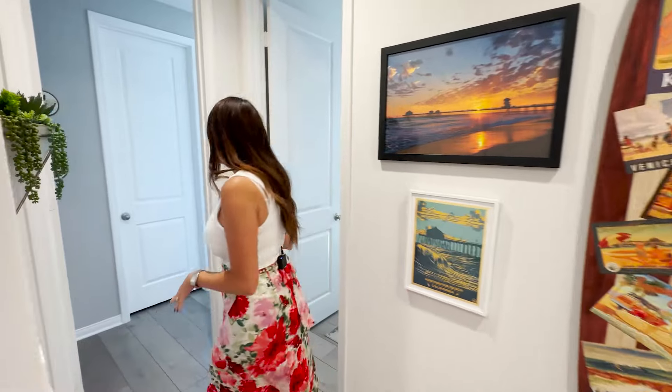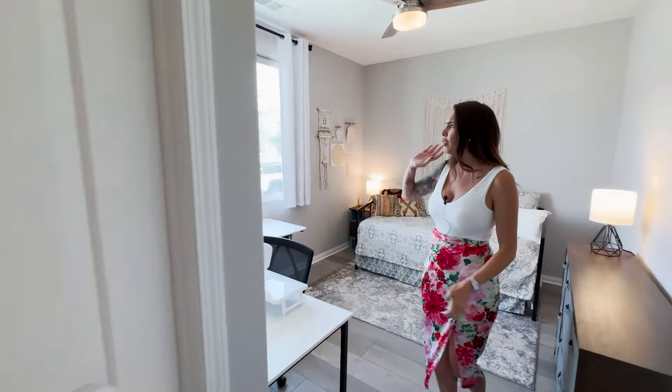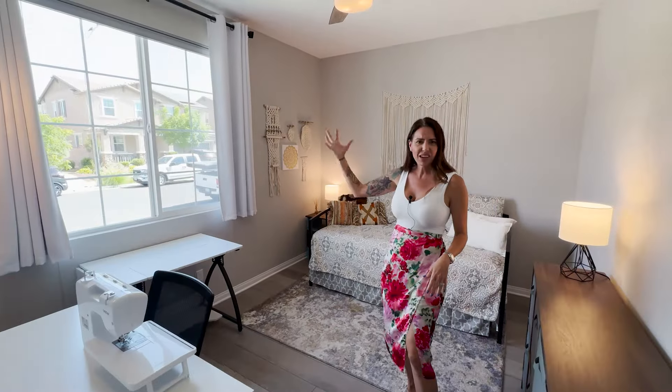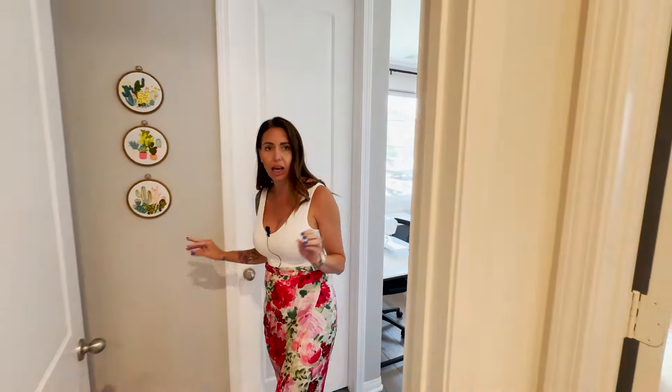So we're going to come this way first. You've got two of the secondary bedrooms over here, both extremely spacious. Now this one has a walk-in closet. The room is very clean, very spacious — you have a ceiling fan, lots of room. Of course that beautiful paint on the walls, and this is a little bit of a grayer tone paint which I really like.